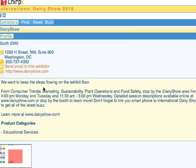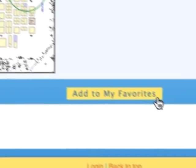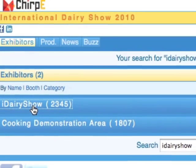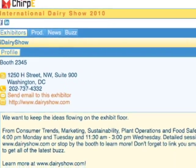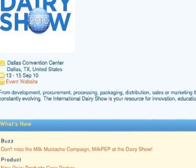Chirpy also lets you access real-time floor plans of the Dairy Show. Attendees can add exhibitors and sessions as favorites and create a personalized itinerary. Exhibitors can promote their online booth and engage in discussions using the Chirpy Facebook app. You can see the registration database and send invitations to connect on LinkedIn and Facebook to new and potential customers.